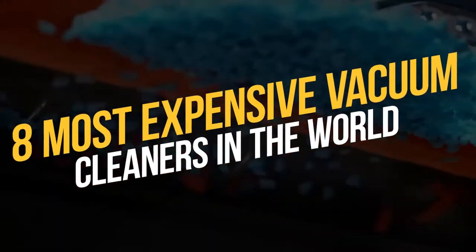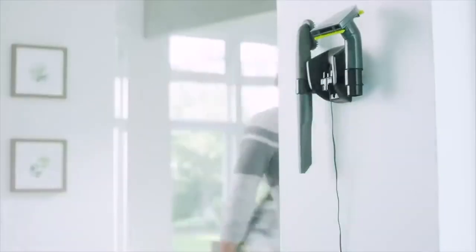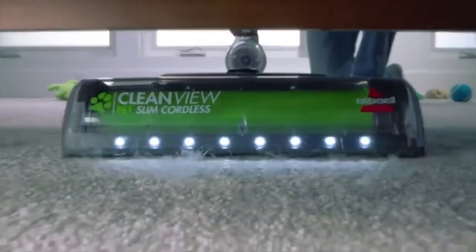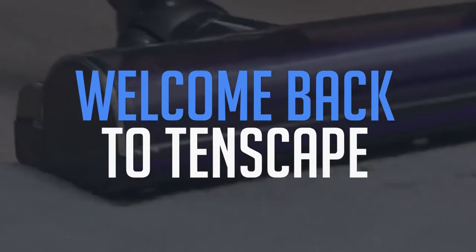Million Dollar Cleaning – 8 Most Expensive Vacuum Cleaners in the World. Before we start, I would like you to hit that red subscribe button so that you never miss out on any of our videos. Hey guys, what's up? Welcome back to Tenscape!